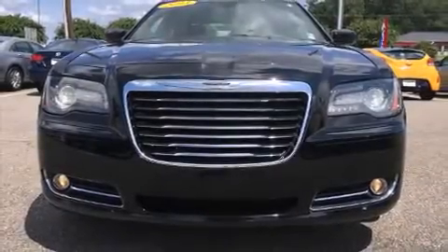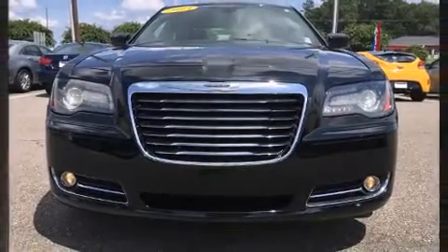Come test drive this 2013 Chrysler 300. This four-door, five-passenger sedan still has fewer than 40,000 miles.